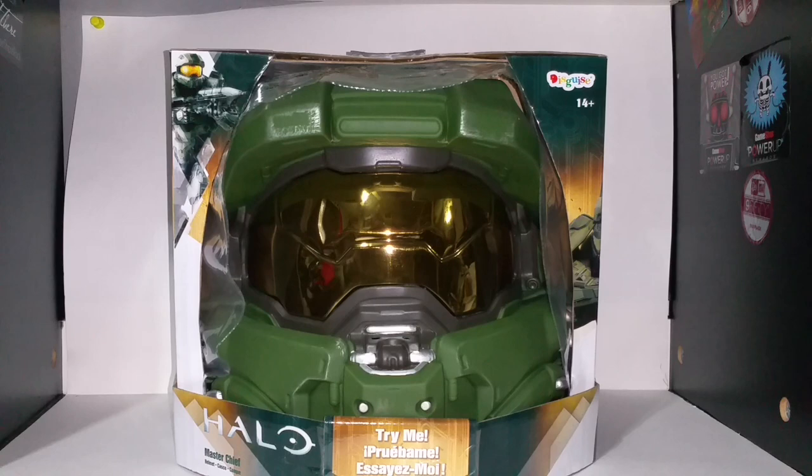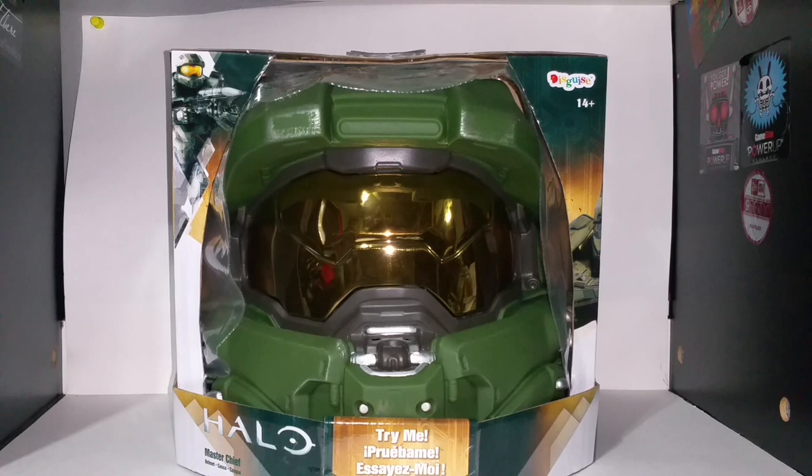Your only options I believe are the ones that come with a Master Chief suit, this one, and then there's a limited edition $500 street legal motorcycle helmet. I believe it's by NECA or Triforce Toys — I'm pretty sure it's by NECA though.